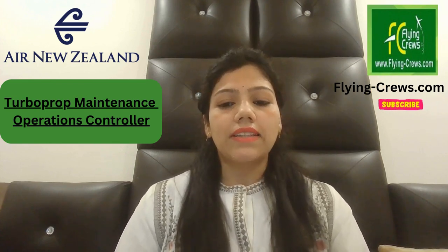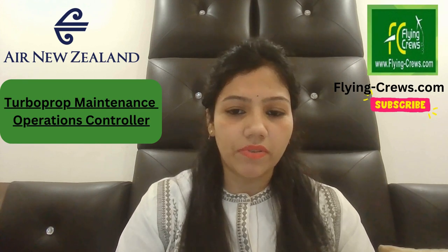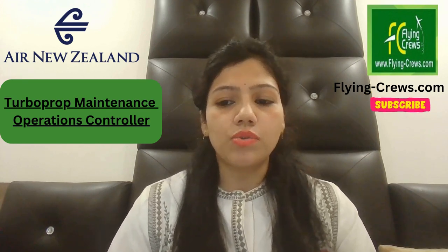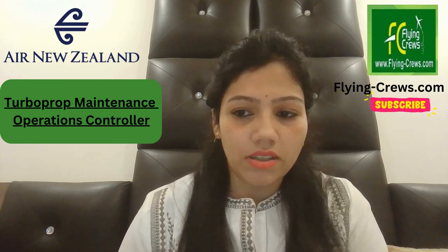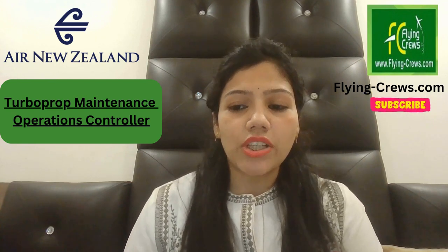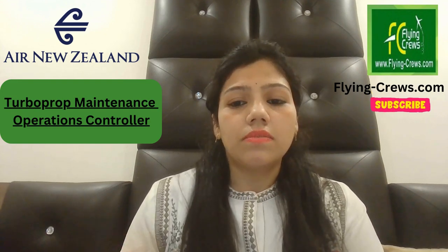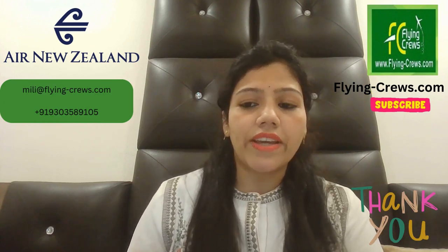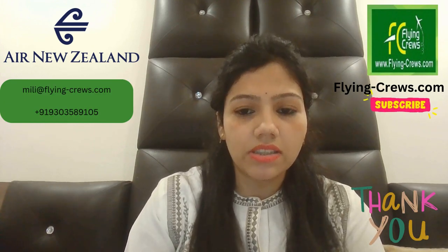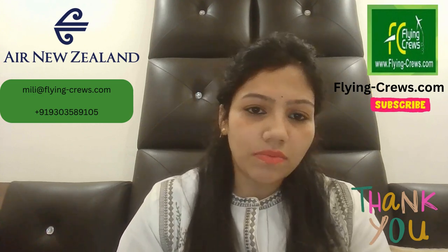To be successful in this role, you will have ATR type certification — current authorization is preferred — strong knowledge of New Zealand Civil Aviation Authority and other applicable regulations, line maintenance or line station experience, good knowledge of computers and IT literacy, and knowledge of Air New Zealand policies and procedures. If you have all of this, you can apply. For more information, please subscribe.